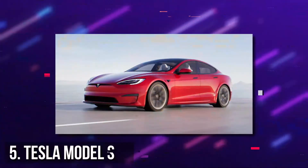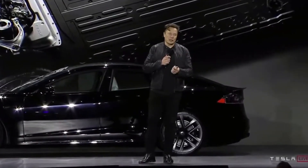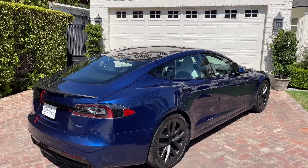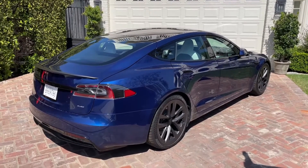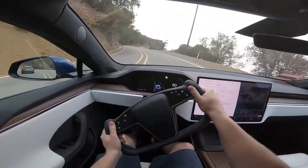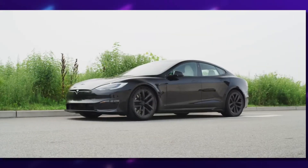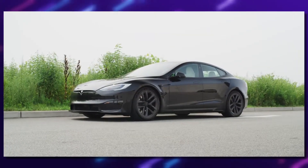Number 5: Tesla Model S. With the longest range and quickest acceleration of any electric vehicle in production, Model S Plaid is the highest-performing sedan ever built. All Model S powertrains with updated battery architecture are capable of back-to-back, consistent quarter-mile runs. Model S platforms unite powertrain and battery technologies for unrivaled performance, range, and efficiency.